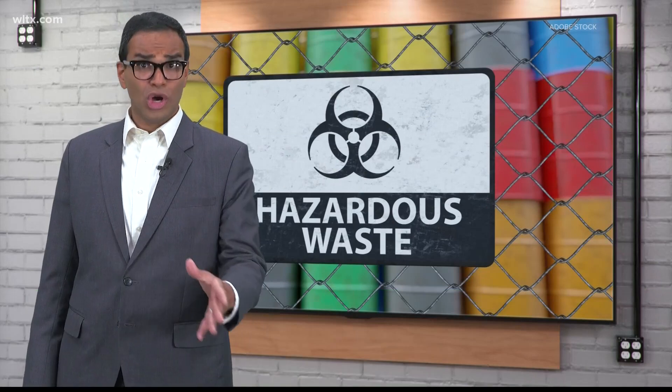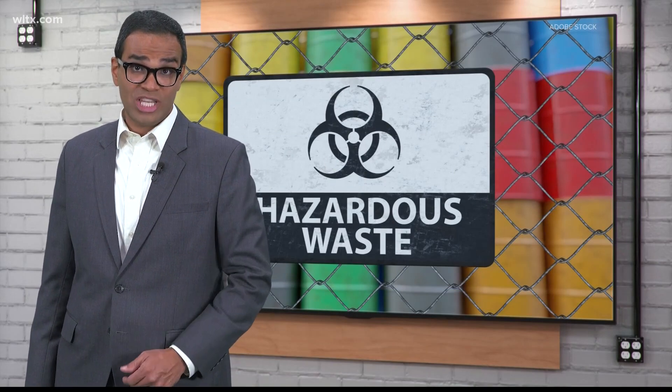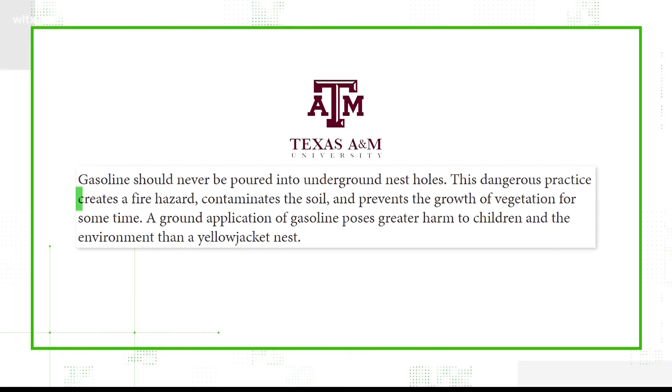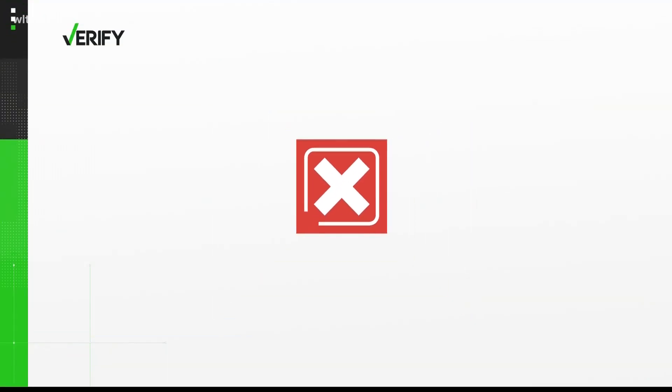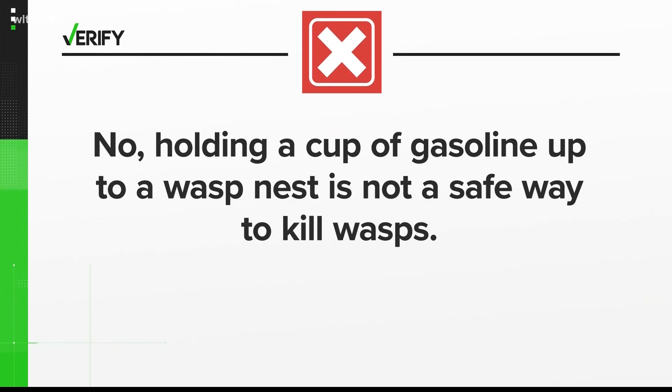Plus, even if you are successful, you then need to properly dispose of the gas at a hazardous waste facility. Texas A&M says if the gas ends up on the ground, it could create a fire hazard and contaminate the soil. So, no — holding a cup of gasoline up to a wasp's nest is not a safe way to kill wasps.